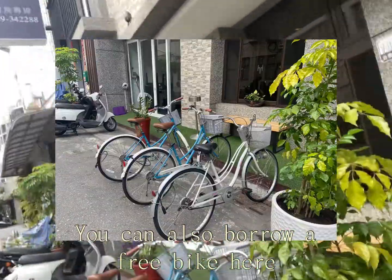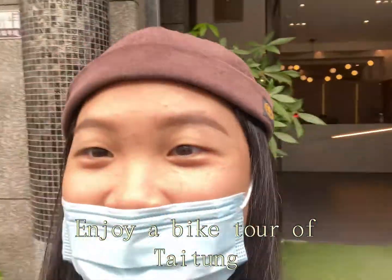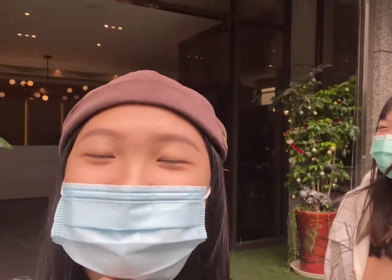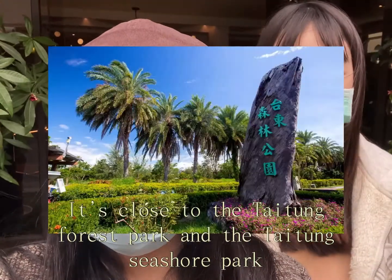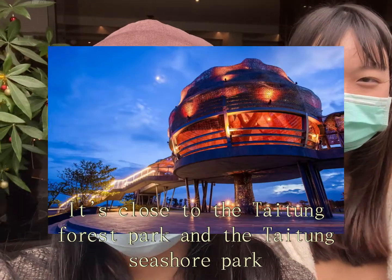You can also borrow a free bike here and enjoy a bike tour of Tai Dong. The hotel is close to Tai Dong Forest Park and Tai Dong Seashore Park.